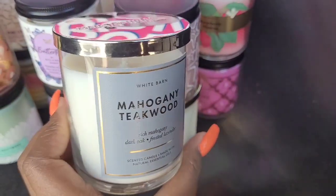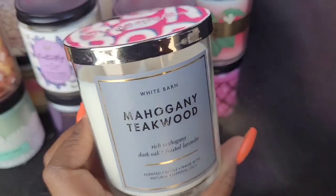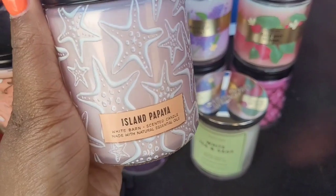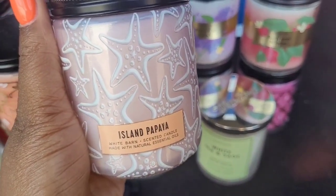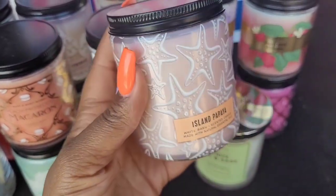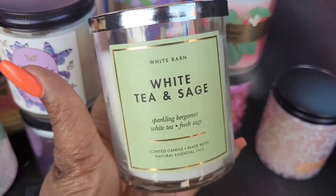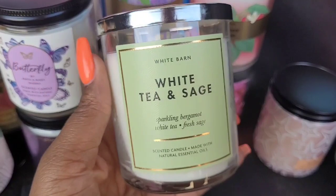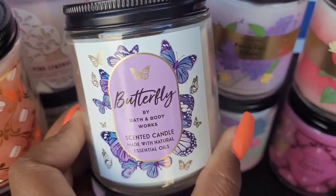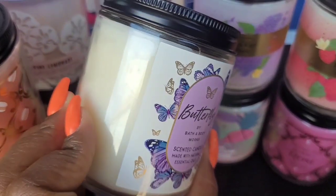Mahogany Teakwood is one of my favorite candles, so I picked up three of those — I thought I got two but it looks like I got three. I also got the Island Papaya — it's a sweet, kind of light scent. Isn't the packaging cute with the little starfish on there? White Tea and Sage is like a fresh, refreshing scent — I went ahead and picked that up; I think I've had this in the three-wick as well.